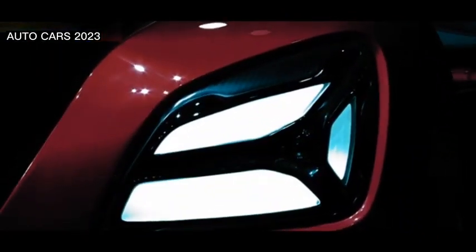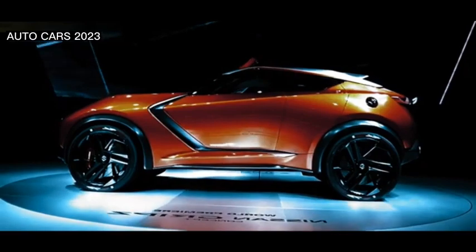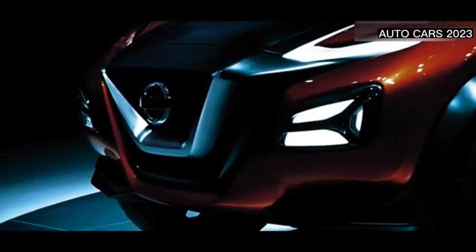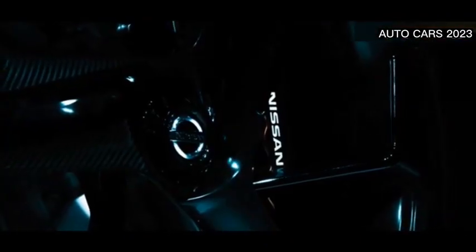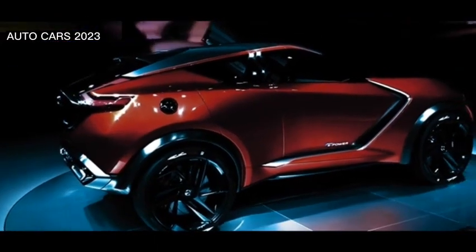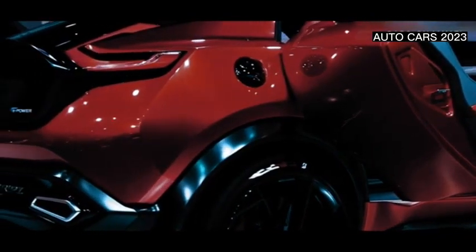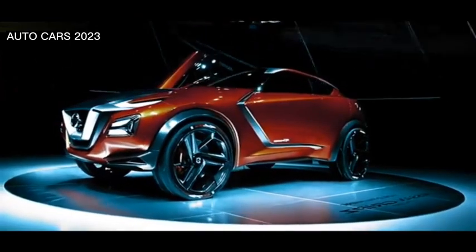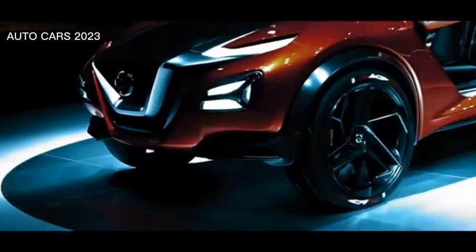The Nissan Grips is equipped with an EV system technology based on the drive pure e-power hybrid, in which the petrol engine is used to power the electric motor, as found in the Nissan Leaf. This configuration provides smooth, fast, efficient acceleration.